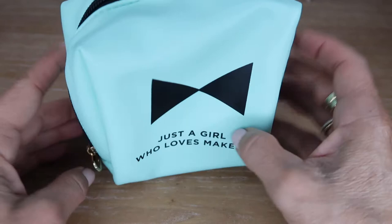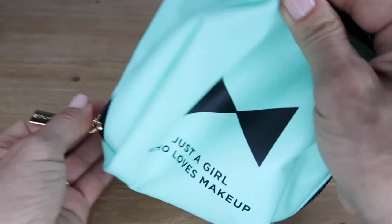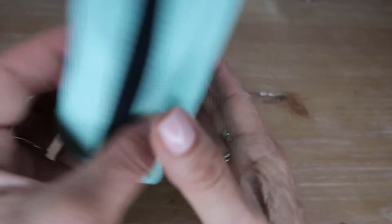I was in Ross Dress for Less and I saw this little makeup bag in this gorgeous turquoise color — it just says 'just a girl who loves makeup.' It's got gold hardware and it's just so perfect in size for your handbag. I absolutely loved it when I saw it — I thought it was adorable. It was only five dollars! It's by the brand Tartan and Twine, and they do a lot of makeup bags and accessories that are beautiful in their design and color palettes — they're gorgeous and really well made.